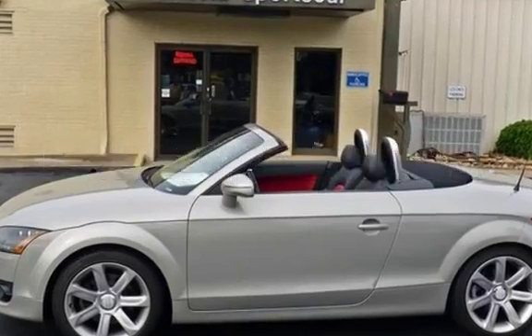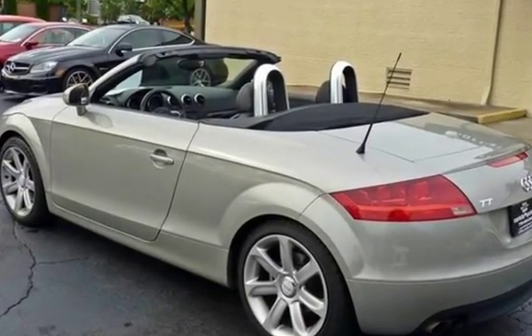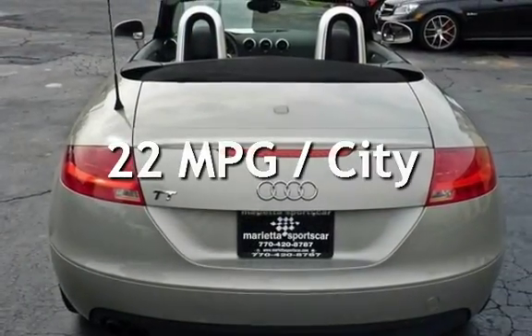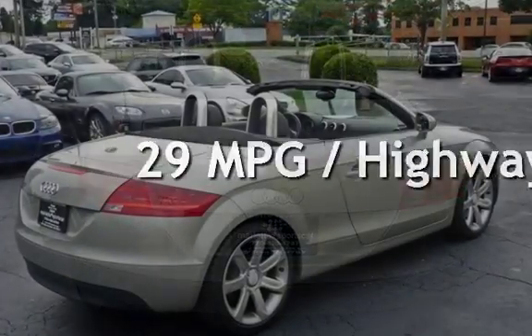This Audi is a great value with less than 49,000 miles on the odometer. Estimated fuel economy is 22 miles per gallon in the city and 29 miles per gallon on the highway.